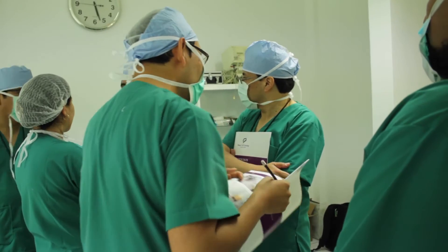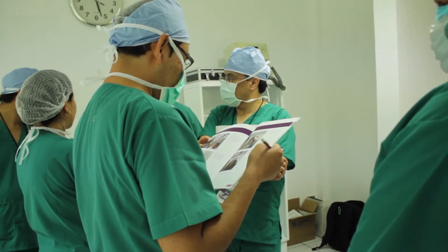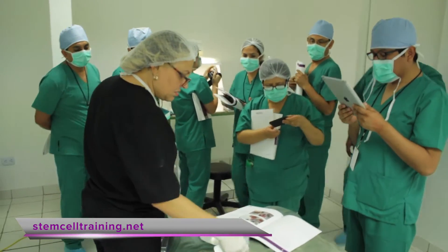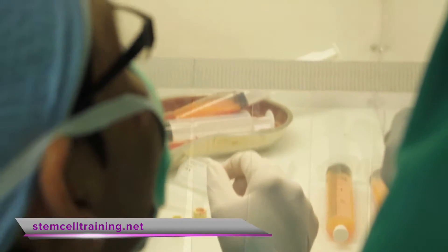If you know a physician who's trained in stem cell procedures, chances are we've trained them at Stem Cell Training. We help physicians bring the power of regenerative medicine to their practices — every day, doctors like you are already using stem cell therapies.